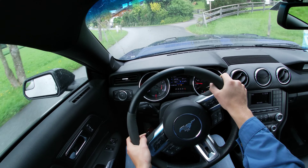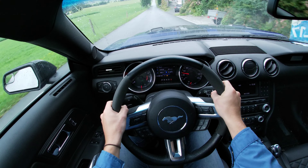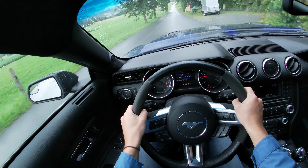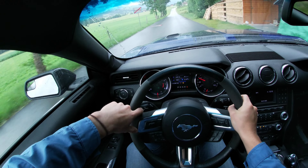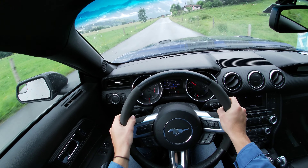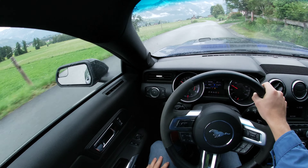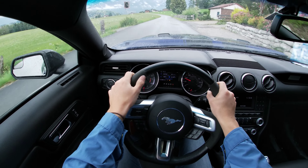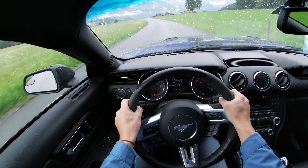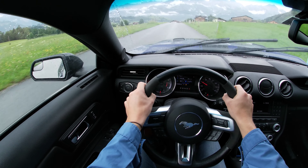What I really love about this car — you've heard it a thousand times now — is the sound, and especially the downshifts. 5th gear to 4th gear... so cool. I really love this car.